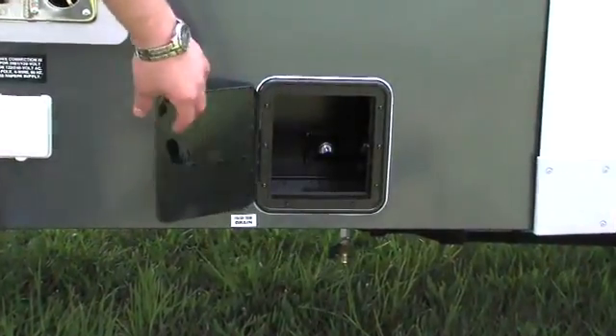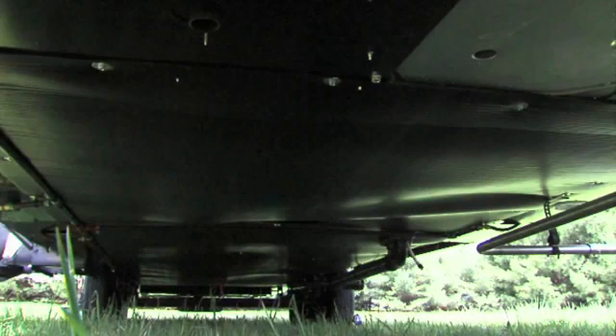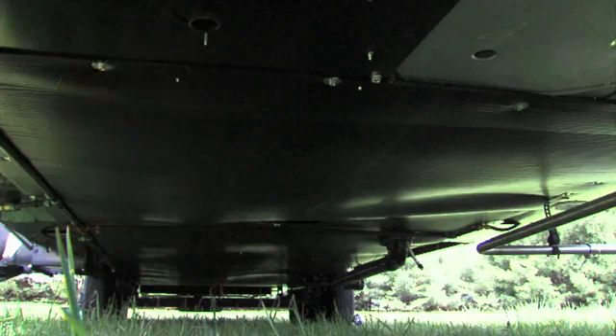You're also going to notice that all of our gate valves are located inside the frame rails within the protected, heated, and enclosed underbelly. This is very important because it prevents your gate valve from freezing up in cold weather temperatures.